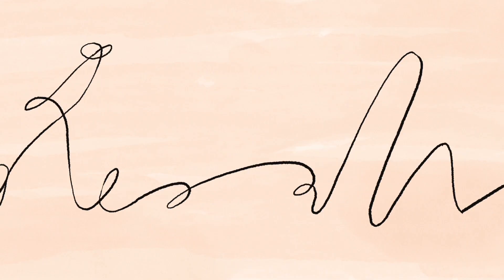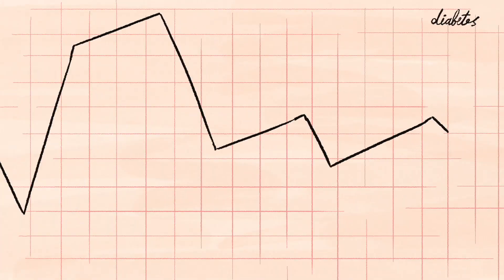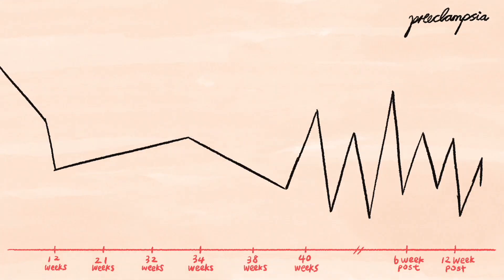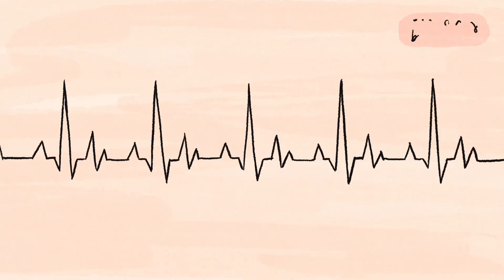Sometimes the line of communication goes wrong. Corrupted messages are released, which may result in diseases such as gestational diabetes or preeclampsia. These diseases can have lifelong effects on mother and baby, and can even be fatal.